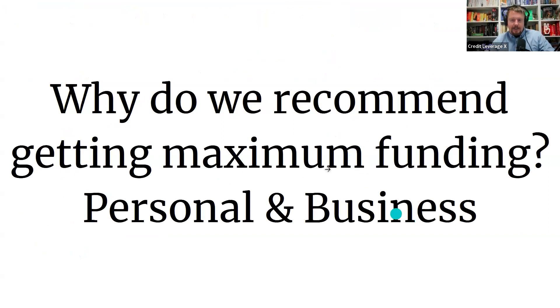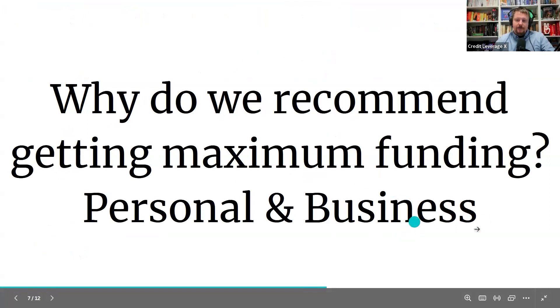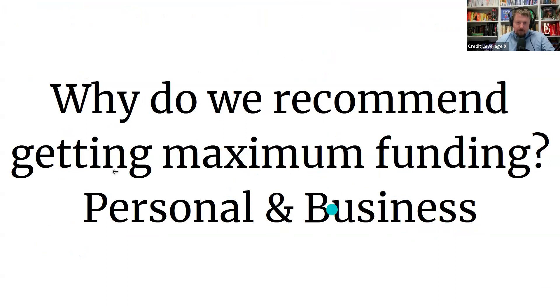Why do we recommend getting the maximum funding? A lot of people come to us just for business funding, and business funding is great. But when we do the funding, you have about a 30-day window to get as much capital as possible. We can get you $100,000 to $150,000 in 0% interest business credit cards — that's the holy grail. But we could also get you an additional $150,000 on the personal side. You don't have to spend the money, but if we're doing all this work, just let the professionals get you as much money as possible. You can always send the money back to the banks if you don't want it, but at least you'll have the capital available.